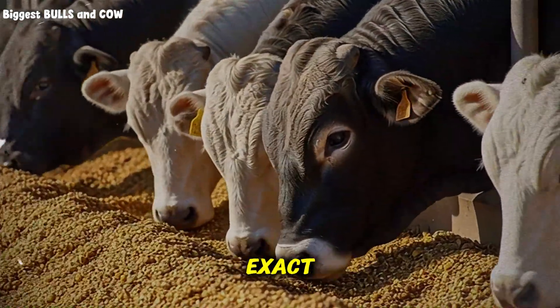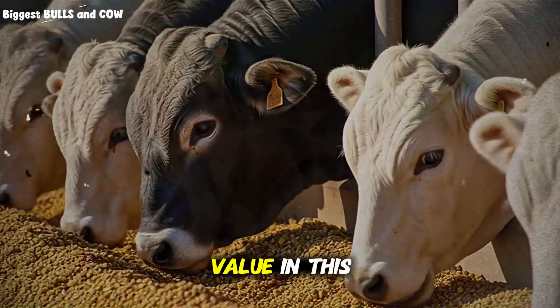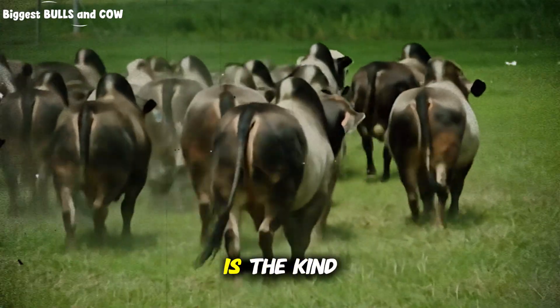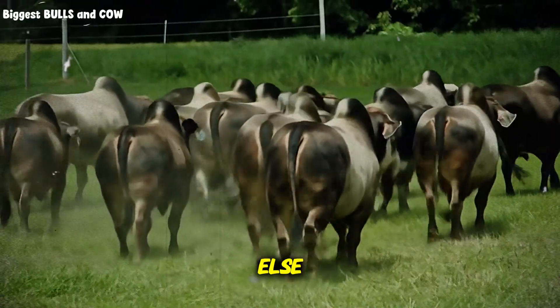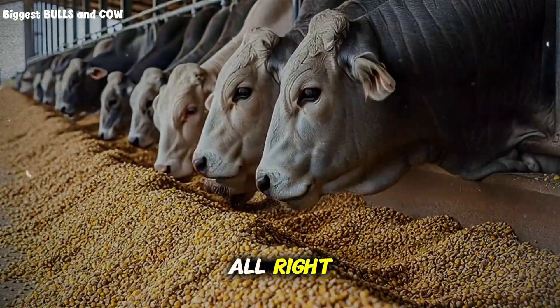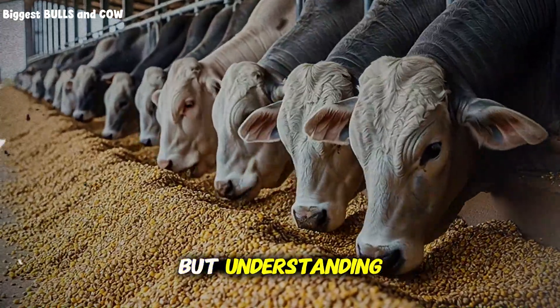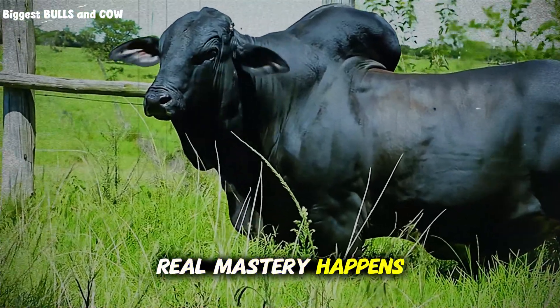Before I give you the exact numbers that top operations use, if you're finding value in this, hit that subscribe button to Biggest Bulls and Cow right now. Now, knowing the framework is one thing, but understanding how to adjust it for your specific situation is where the real mastery happens.